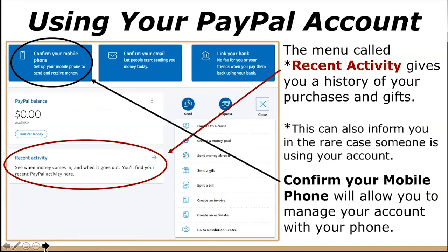The menu called 'Recent Activity,' found underneath the Transfer Money button, will give you a history of your prior purchases and gifts. This can also inform you if someone else is logged into your account and has been making purchases, so make sure to pay attention to this when you're in your PayPal account.